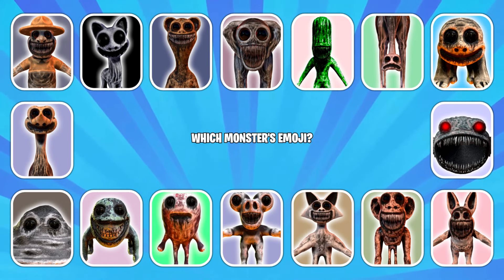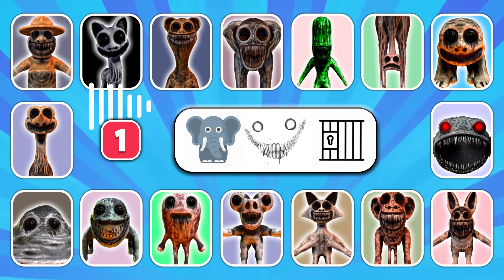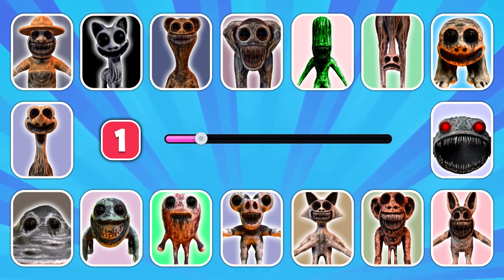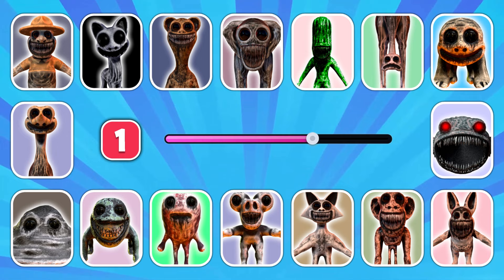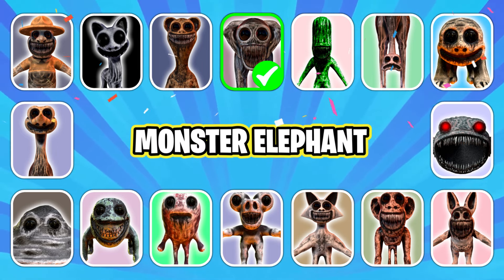Which monsters by emoji? Guess the first crazy character. Let's see if you can crack this one. That's right, it's Monster Elephant!